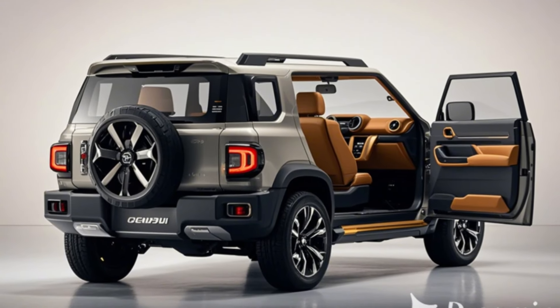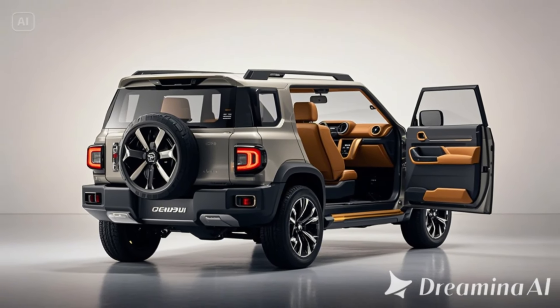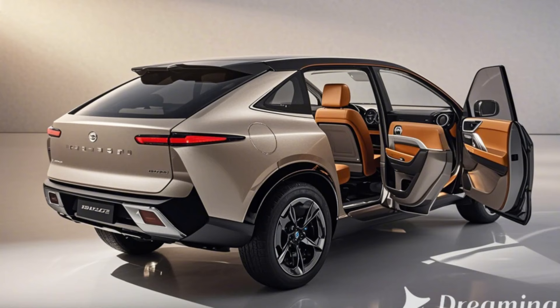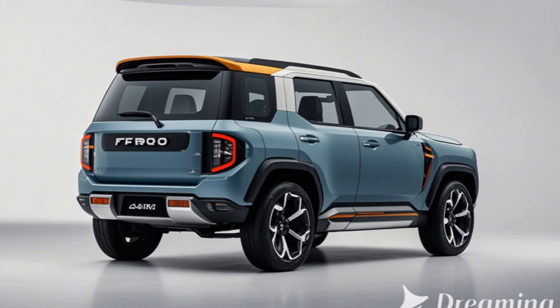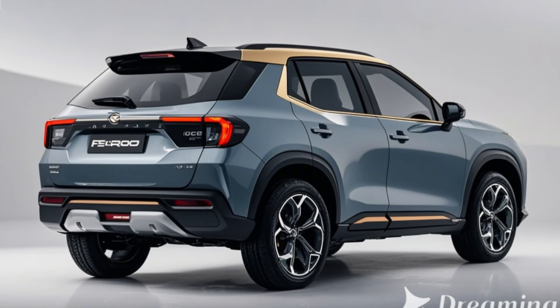Interior: practical, comfortable, and tech-focused. The new Ferroza's interior is as versatile as its exterior. A 10-inch touchscreen with Apple CarPlay and Android Auto ensures seamless connectivity. Durable materials including stain-resistant upholstery and scratch-proof surfaces make it perfect for outdoor adventures.